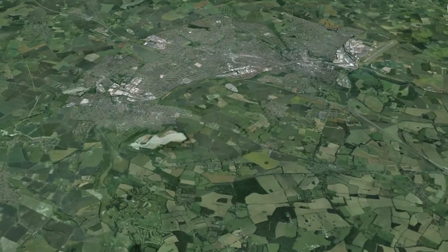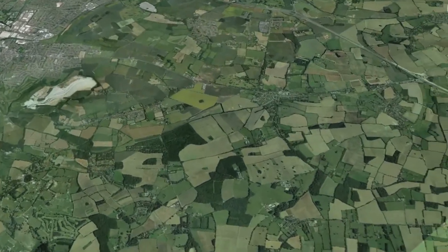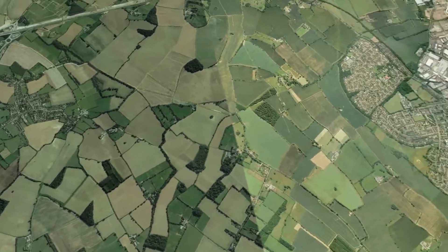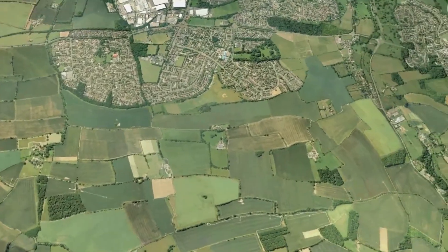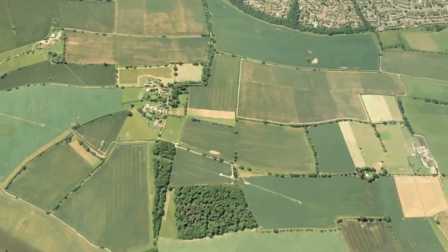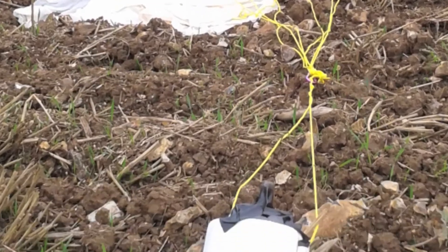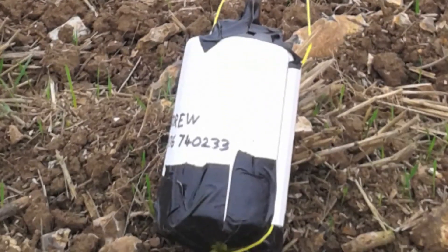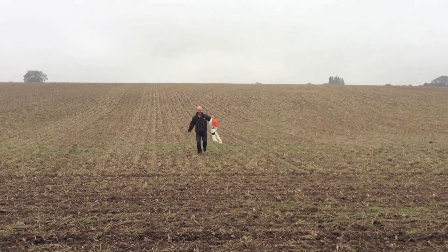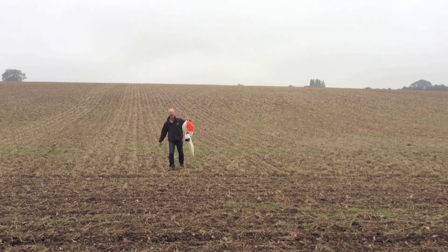Now the balloon has burst and it's descending, about to land in a patchwork of fields. And landed. There is an actual picture of it landed in the field, and here's Pete recovering the balloon.